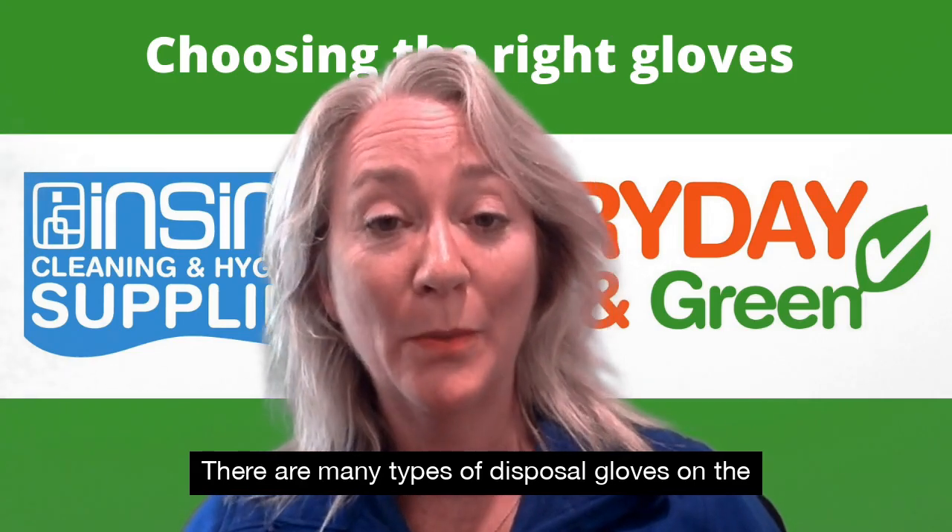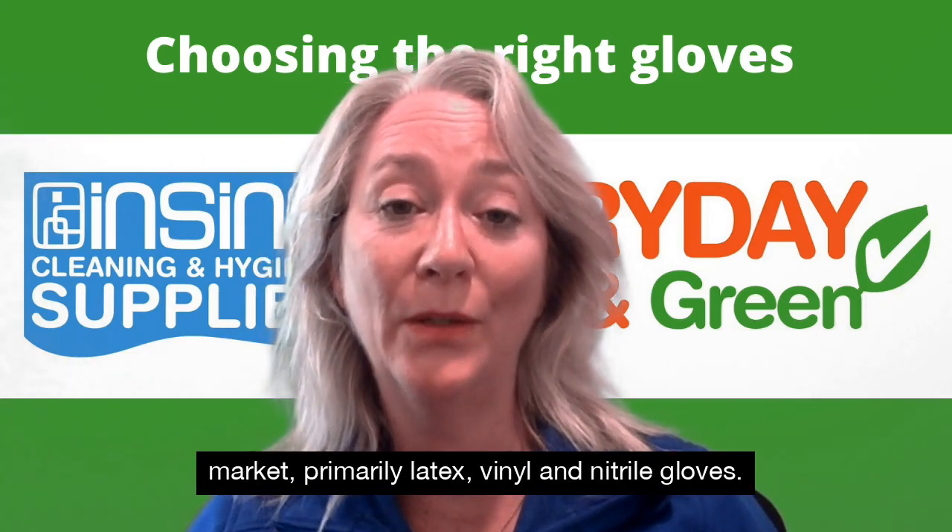There are many types of disposable gloves on the market, primarily latex, vinyl and nitrile gloves.